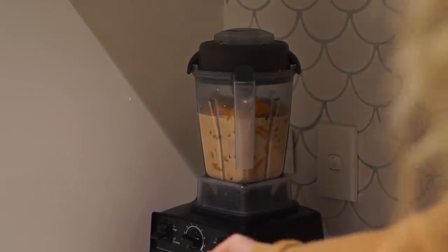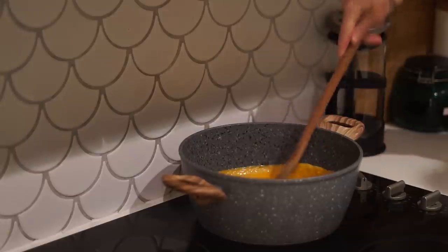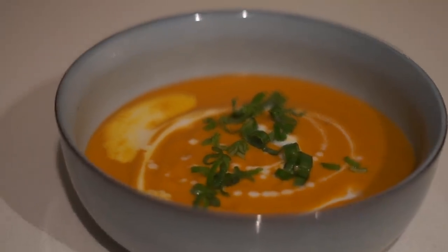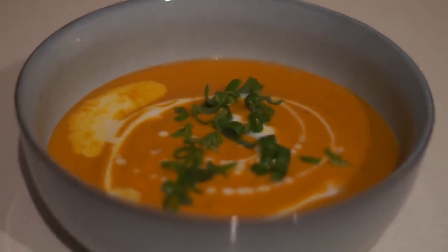For Friday dinner I made something I'm absolutely loving at the moment — pumpkin and coconut soup. It's so filling, so warming, and I'm obsessed with it. I'm working on perfecting the recipe so I'll definitely be sharing it soon. I topped it with some spring onion for a little bit of crunch.